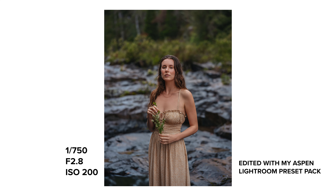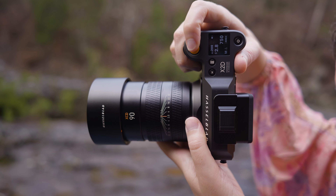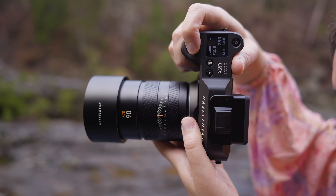Today I'm using the 90V f2.5 lens on the Hasselblad X2D 100C camera body and I'm going to share with you my impressions of this lens and share lots of unedited 100% crops of the photos we're taking so you can see all the details.